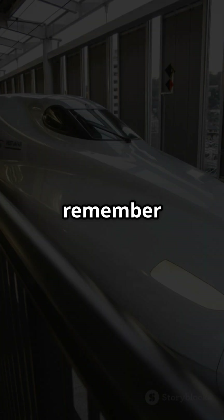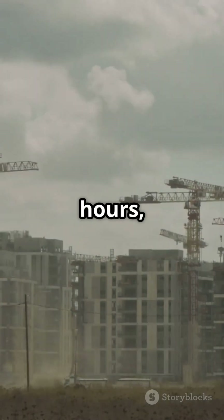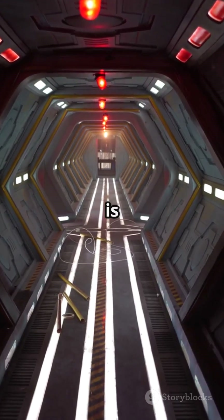So, next time you're in Japan, remember that sleek train station you're admiring might have been built in just hours, not months. The future of construction is here, and it's printing our world one layer at a time.